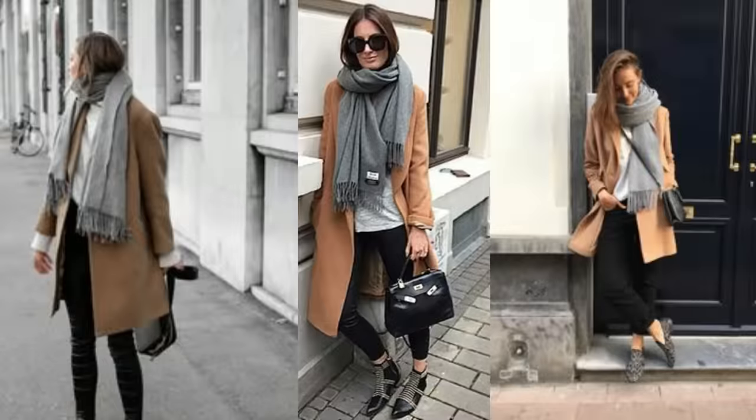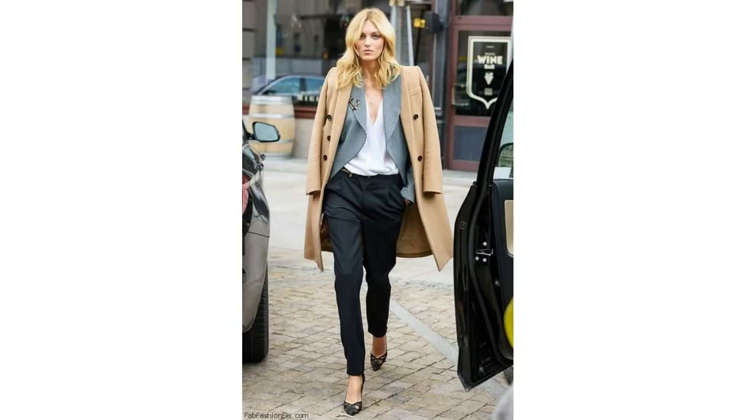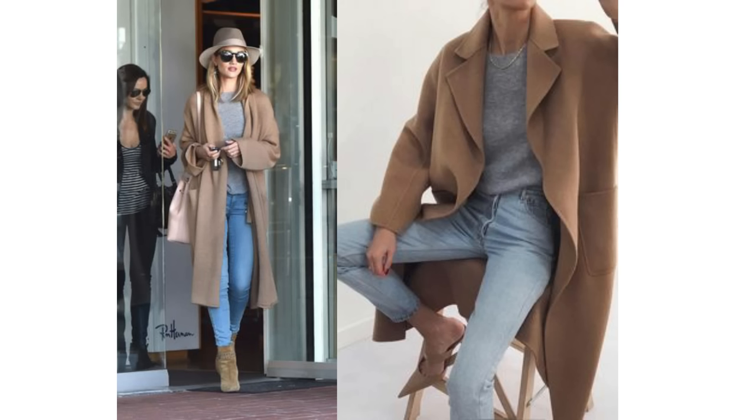The camel coat looks great worn with grey — it's a colour combination I always seem to forget but I'm starting to fall in love with more and more. Just a grey scarf worn very simply with the camel coat looks fabulous. Layering is a nice option with a grey blazer, especially for work outfits, or it looks gorgeous with some light blue jeans and a grey sweater.